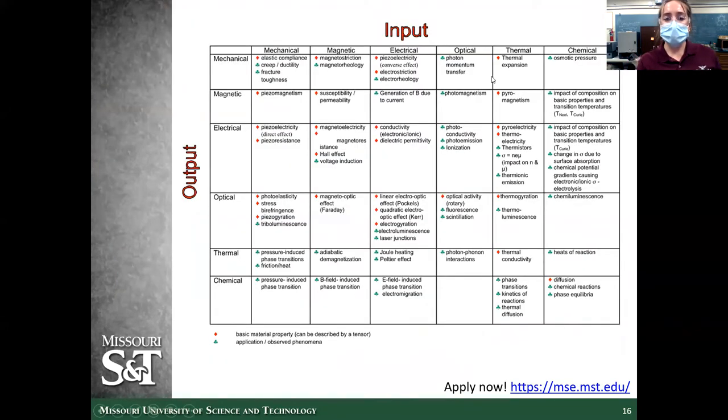This table shows the range of inputs and outputs we work with as ceramic engineers. The one I just described is a mechanical input with an electrical output — piezoelectricity. All of these input-output combinations have some ceramic material associated with them. So ceramics can be used all over the place — not just in toilets or glasses, but everywhere.